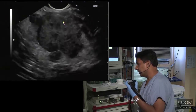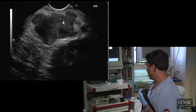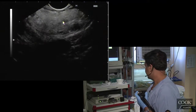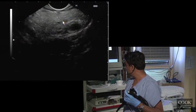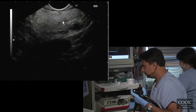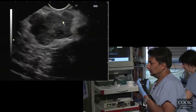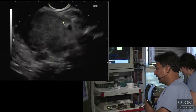We'll do the markers to see if it's primary or whatever. We'll probably FNA the lesion. If the PD is obstructed, that's more in favor of a primary.